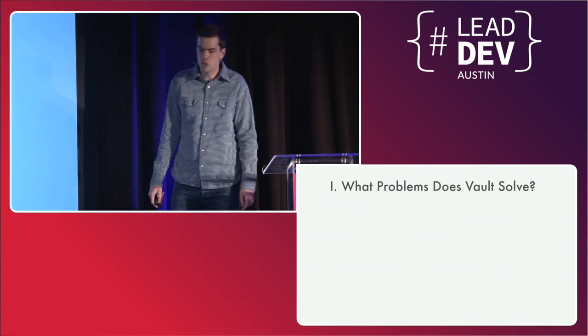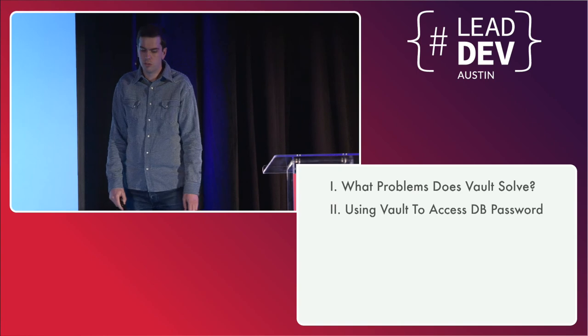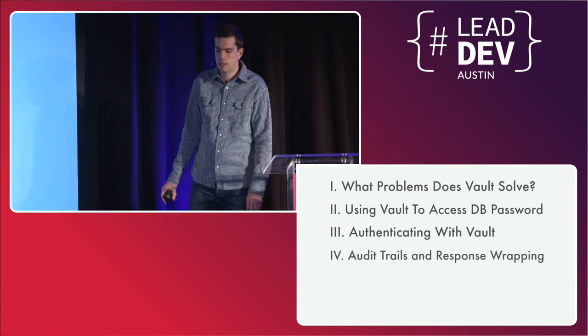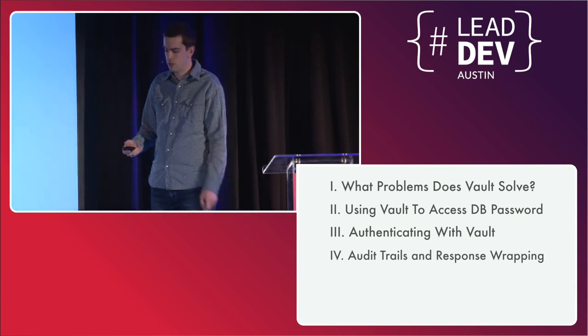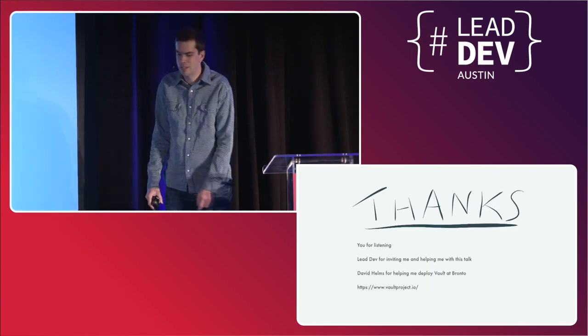We talked about the problems Vault solves, how to use Vault to access a database password, how you would authenticate with Vault as either a human or a machine, audit trails, response wrapping, how you can use them to open your systems up a little more, and how you might get started with this today. I'm out of time. Thank you very much.